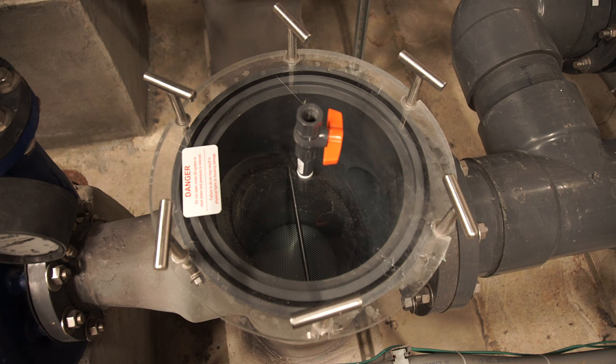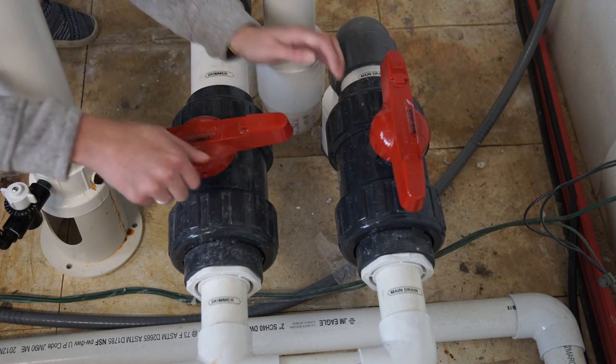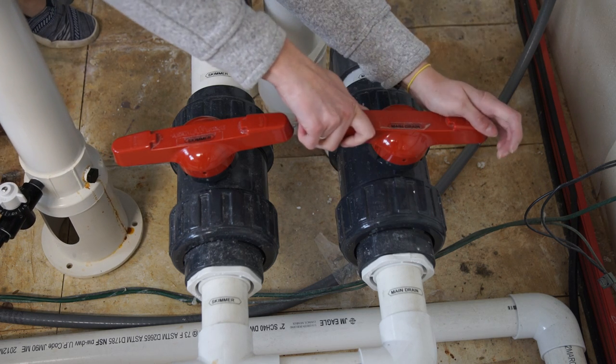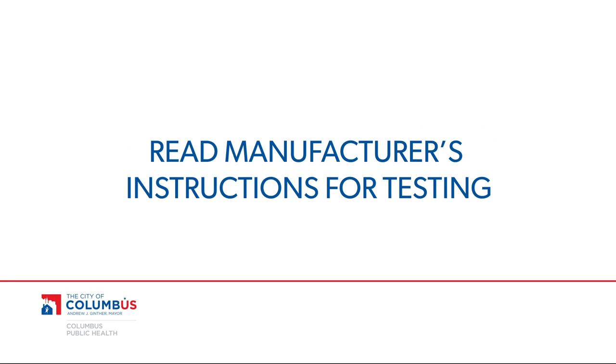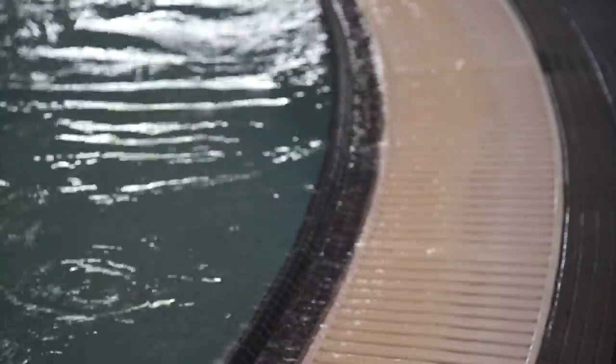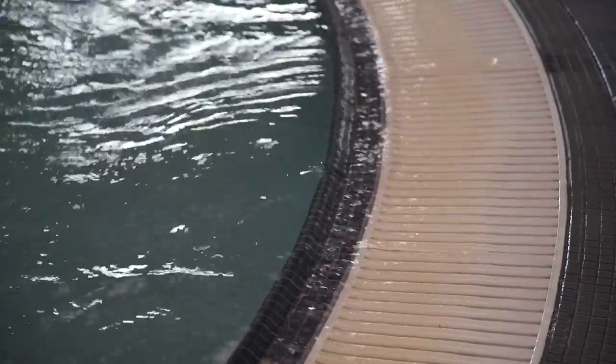The SVRS should be installed before the hair and lint strainer or be integrated with a pump. To ensure safety, SVRS's must be regularly tested by simulating a blockage at least once a month or according to the manufacturer's recommendations. It's important to always read and follow the testing procedure for the specific unit installed on your pool.